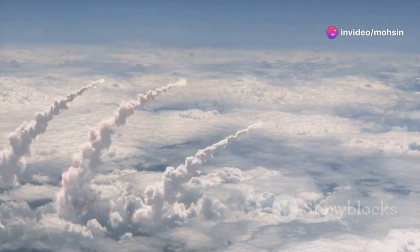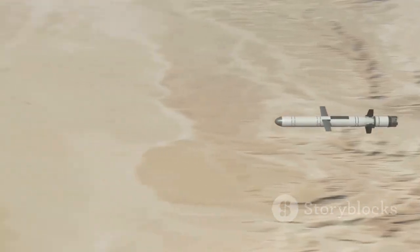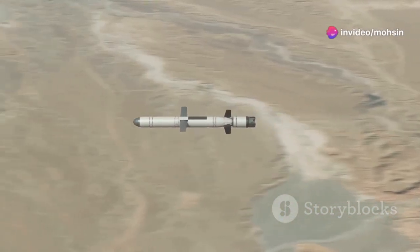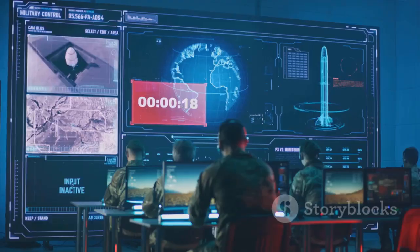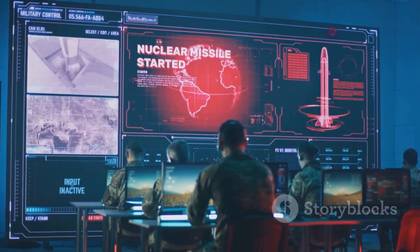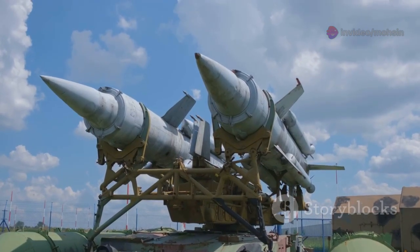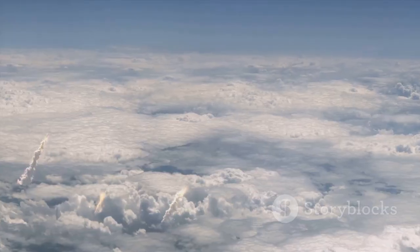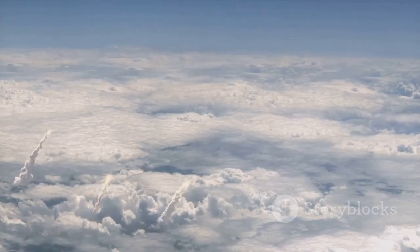Intermediate-range ballistic missiles, or IRBMs, travel 3,000 to 5,500 kilometers, crossing continents and targeting high-value sites — their deployment has sparked major international tensions, like the Cold War standoff that led to the INF Treaty. Intercontinental ballistic missiles, ICBMs, exceed 5,500 kilometers, able to strike across the globe in about 30 minutes. These are the backbone of nuclear deterrence for countries like the US, Russia, and China. ICBMs are housed in silos or on mobile launchers, and many carry multiple warheads — MIRVs — each targeting a different site, embodying the concept of mutually assured destruction.